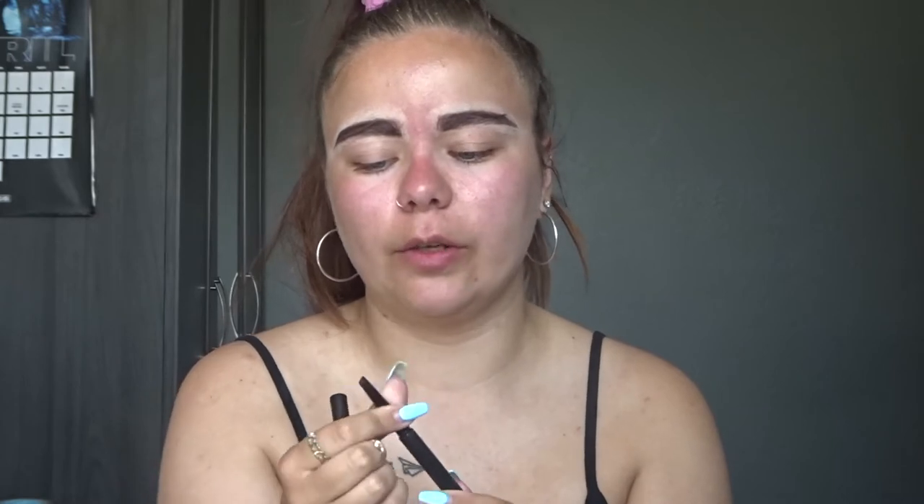I've already done my brows. I used the Makeup Revolution brow crayon — it's got a spoolie on one end and a crayon on the other. I carved them out using the Collection Lasting Perfection concealer in Extra Fair. It looks a bit crazy because I'm always really tanned on my forehead, so carving out the brows looks intense.